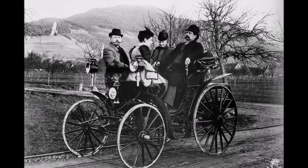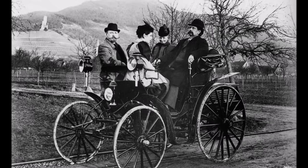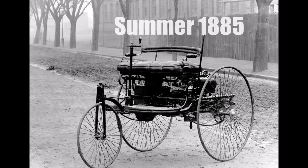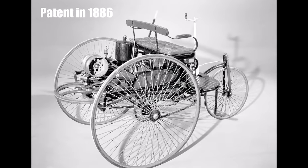Let's take a look back in history today and discover what it was like to drive a car in the 1890s. The first car with a combustion engine was built by Carl Benz and they did the first test runs in summer 1885. He filed a patent application which was granted in 1886.